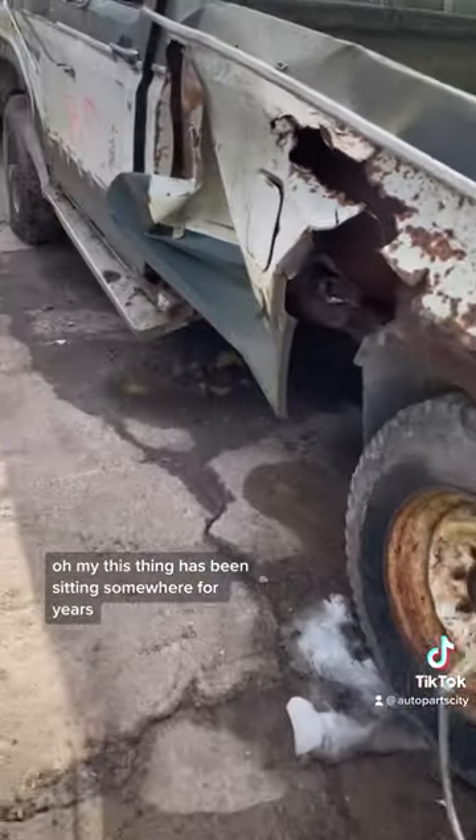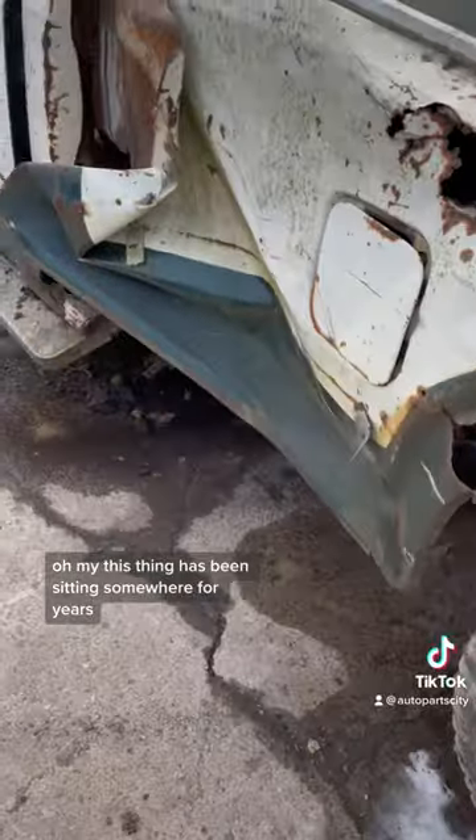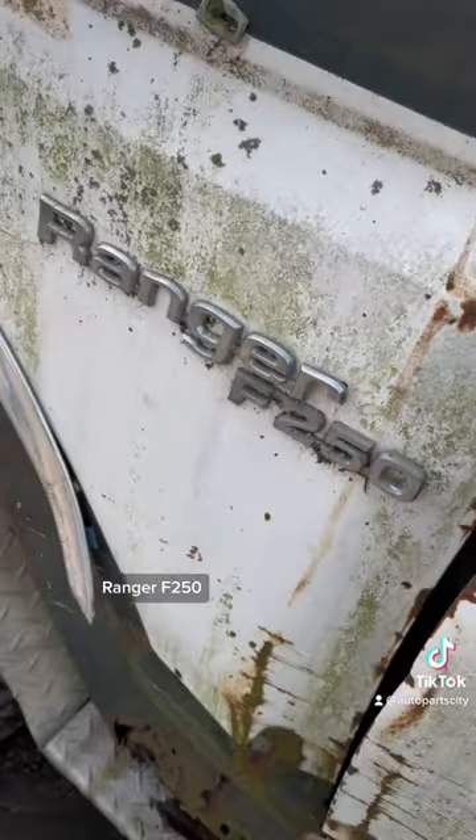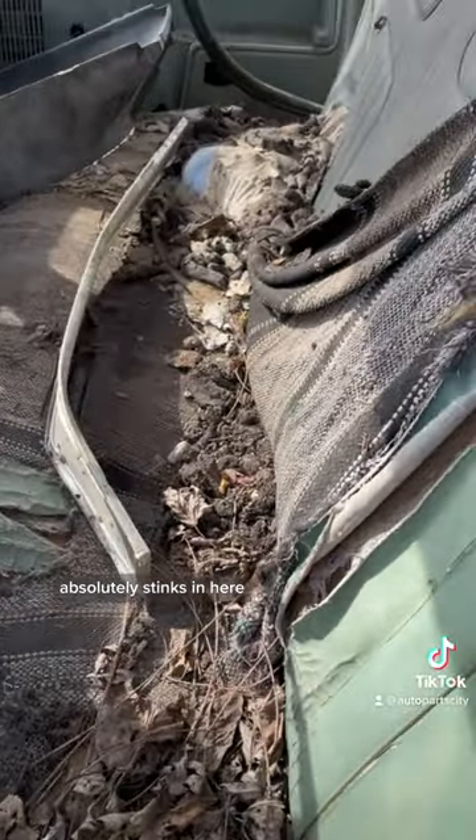Oh my, this thing has been sitting somewhere for years. Ranger F-250 — classic truck. It absolutely stinks in here.